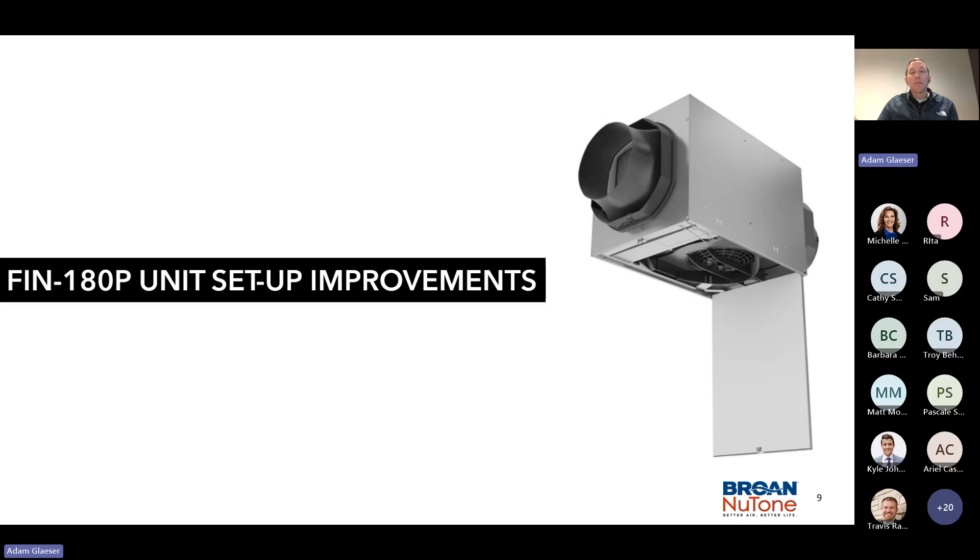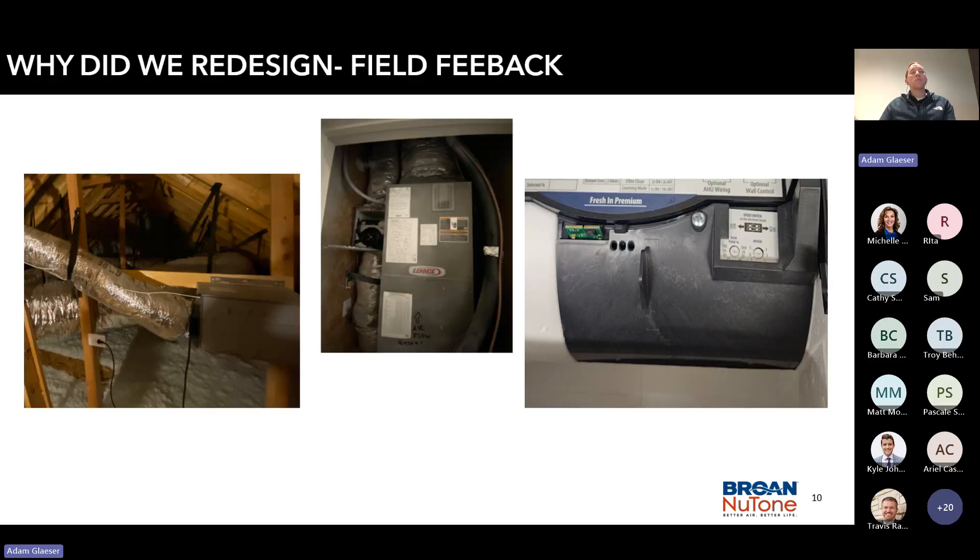FIN 180 unit setup improvements — this is where the real shining happens. For legacy users on the call, this is all new. Why did we redesign? Everyone loves sitting in a hot, dusty attic or working in a tight HVAC closet — in reality, it's one of the worst things in life. No one likes to do any of that. We want to get in and out as fast as possible, and the ability to make mistakes when you're stressed is immense. So we really looked at improving the user interface to make setup more precise and faster — and faster means more money.